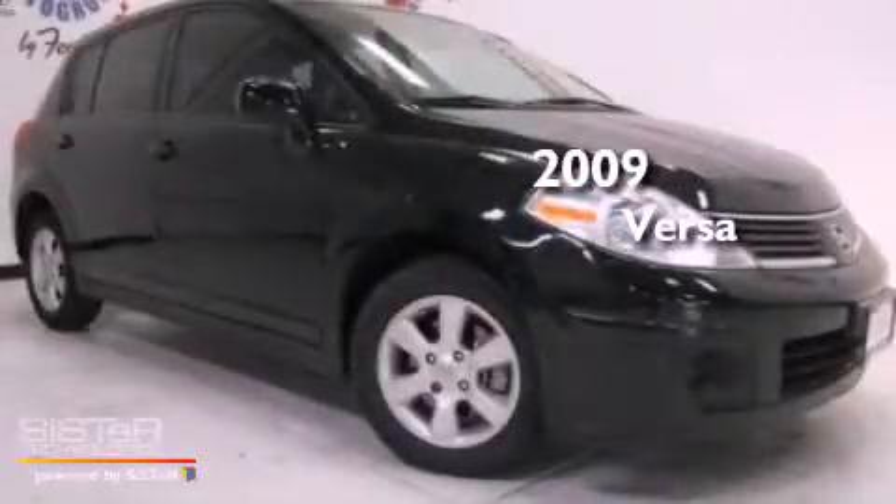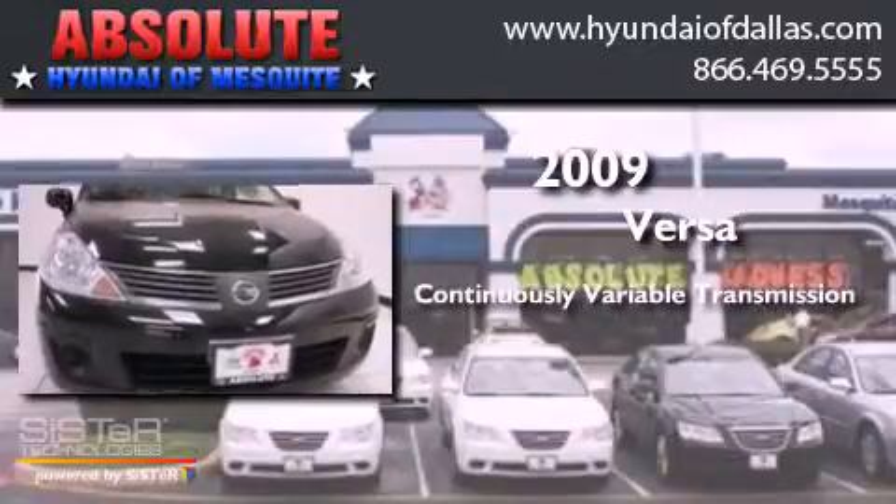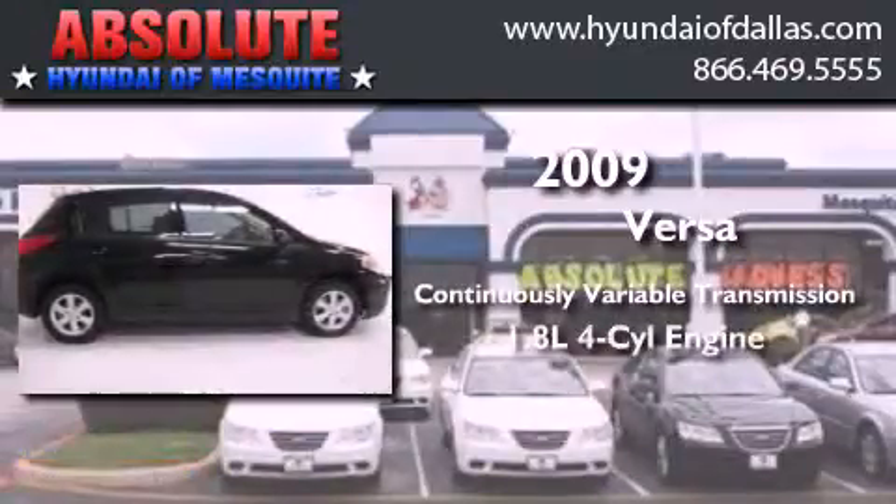This is a 2009 Nissan Versa. This compact has a continuously variable transmission and a four-cylinder engine.